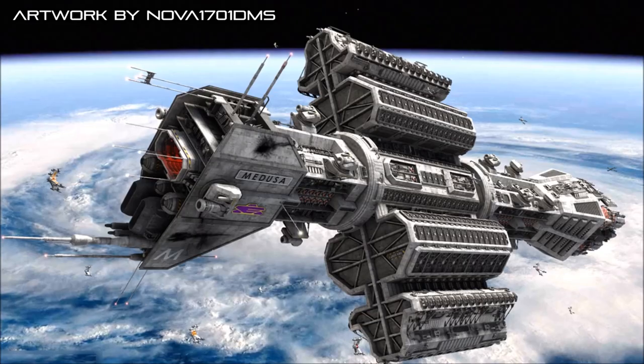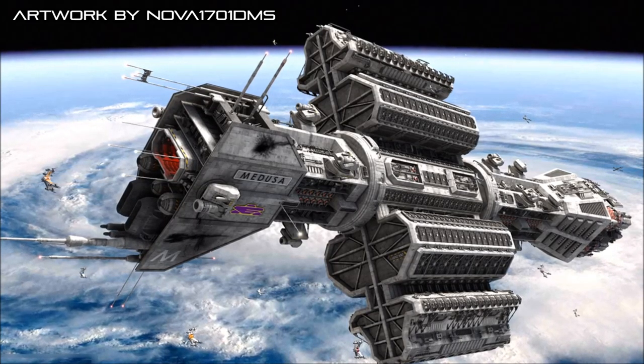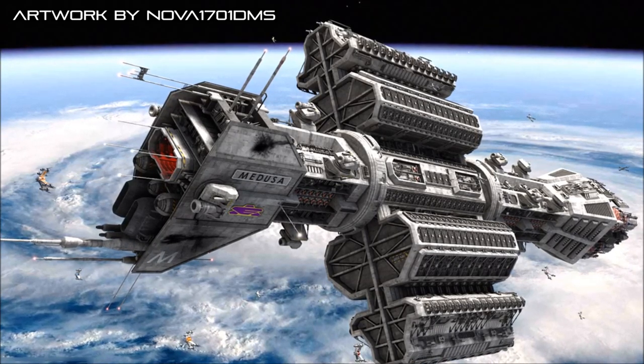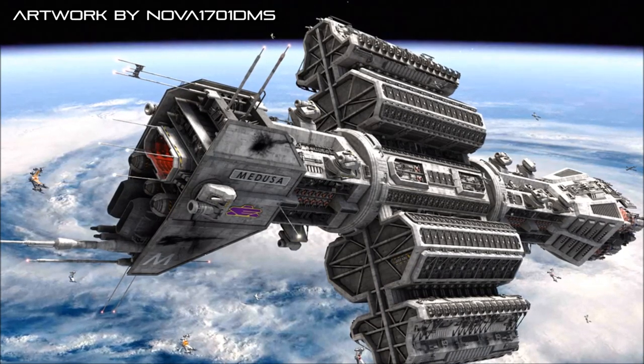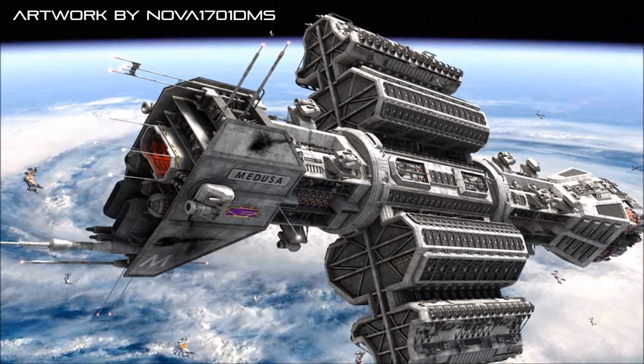The Omega Class Destroyer, manufactured at the Neuer-Hantz orbital shipyard by Rocketdyne Industries, serves as the mainstay capital warship of the Earth Alliance. In the years after its introduction, the large vessel quickly became known as a symbol of Earth Force, and proudly stood as one of the most powerful warships assembled by the younger races.